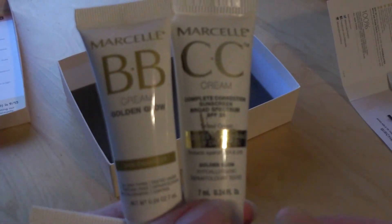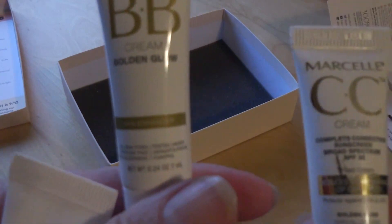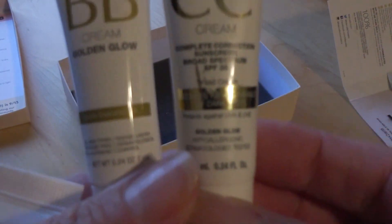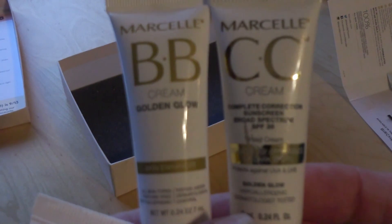I went back and checked, and it was a BB cream that I got in my last Birch Box. So now I have a BB cream in the Golden Glow and a CC cream in the Golden Glow. We'll see which one I like best.